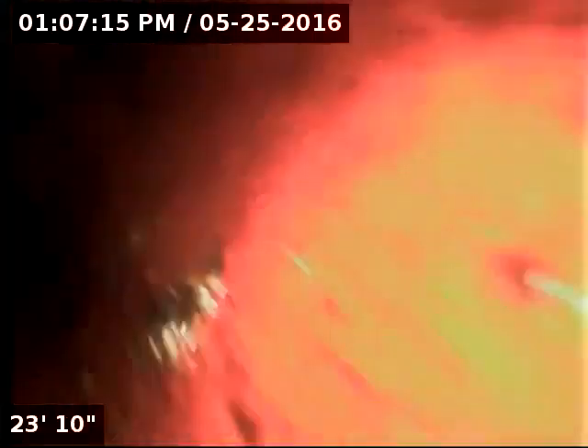The line appears to be draining and there is no water standing in the line. On this section we have a major root intrusion, and this can cause a potential backup for the sewer line. We're going to locate this section, find out where it is and how deep it is, then we'll go from there and put the camera back.